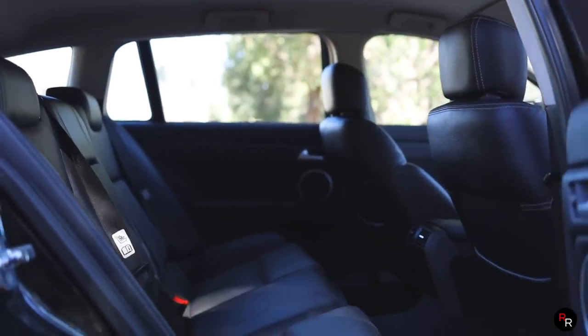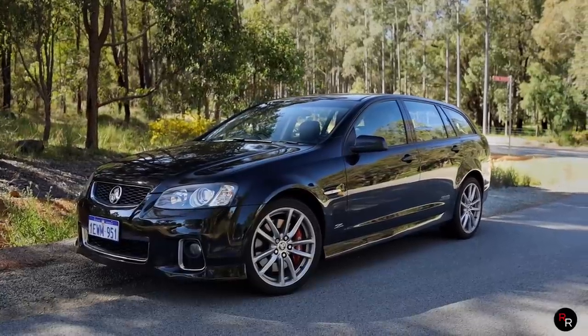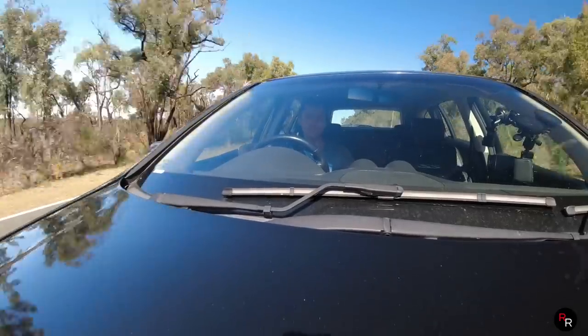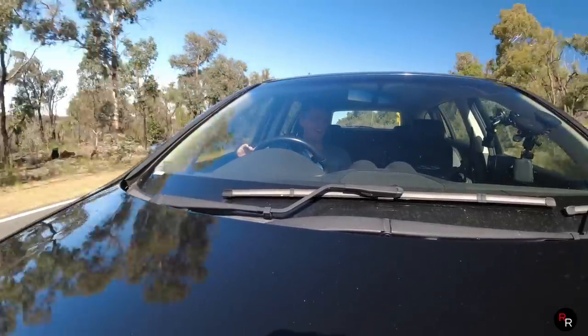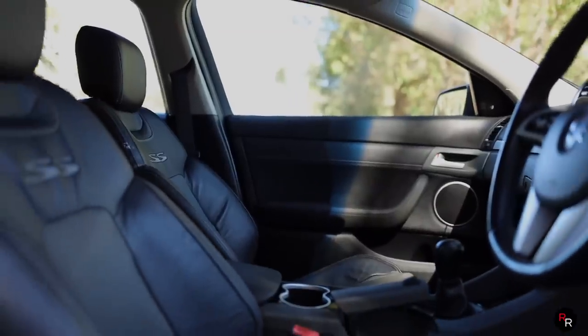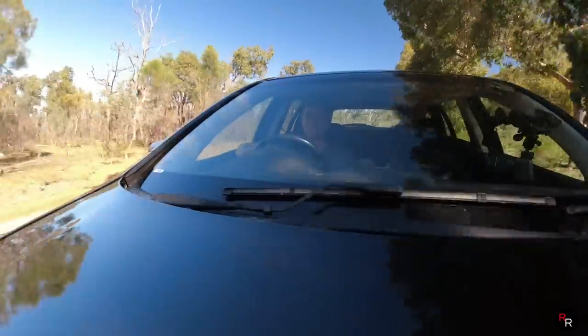We've got Brembo brakes on this car all around — it's rear-wheel drive again. You've got the traction control button right here if you want to turn that off and take a quick trip to Mexico, you can do that in this thing, and you can still take the kids to school, which is so much fun.